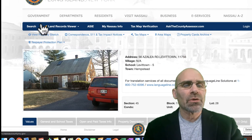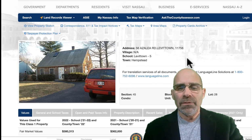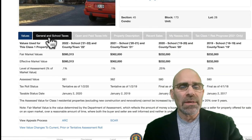So there's the property. It should look similar to the house that you are placing the bid on. If it's not, double check the address and make sure you got the correct one. Sometimes there are streets and numbers in different towns. This is Levittown, so that is the correct address.